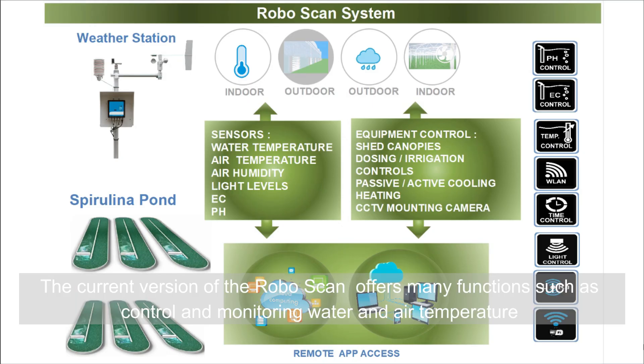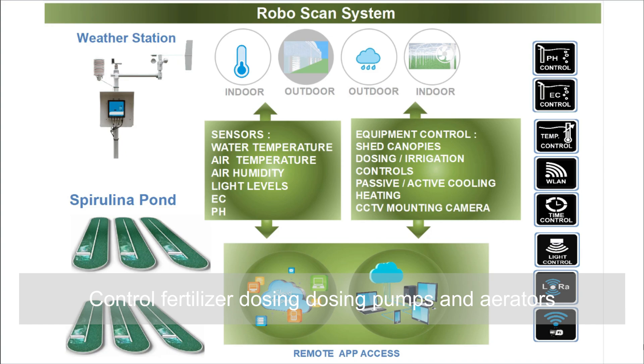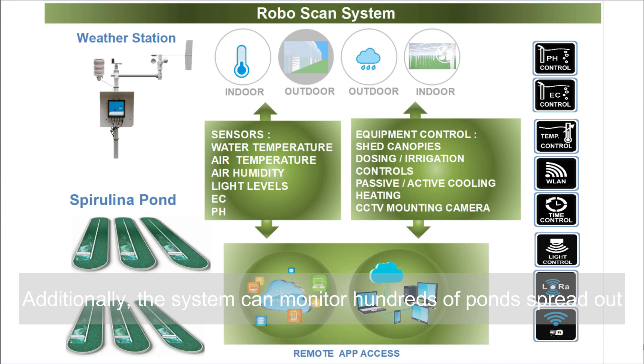The current version of RoboScan offers many functions such as control of water and air temperature, calculating total liters of water in the pond using an ultrasonic sensor, and controlling fertilizer dosing pumps and aerators. Additionally, the system can monitor hundreds of ponds spread out over large areas by using wireless repeaters and high-gain antennas.